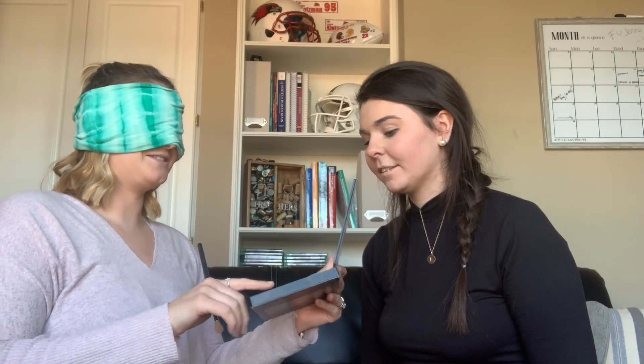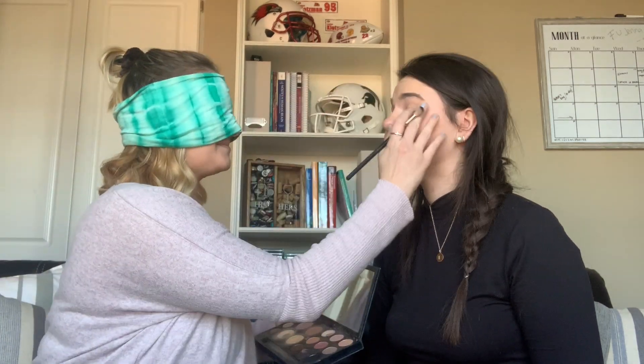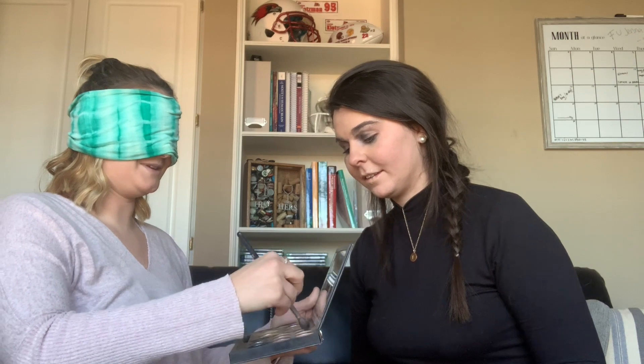I'm actually feeling the most confident about the eyes. The lighter colors were down here, so I'm gonna start down here. Wait — hold still, sorry. You gotta stay still. To give you a preview of where we're at right now — darker shade here.